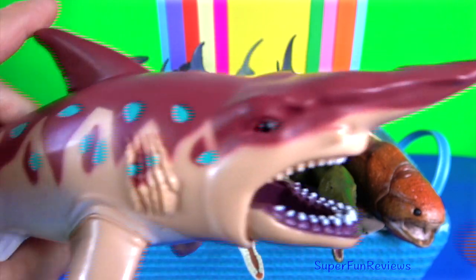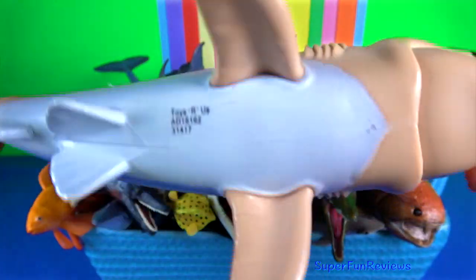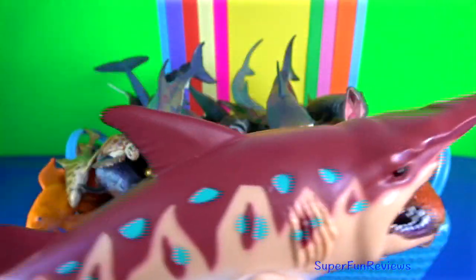Goblin shark, with its pink skin, is very distinctive with an elongated, flattened snout and highly protrusible jaws containing prominent nail-like teeth.